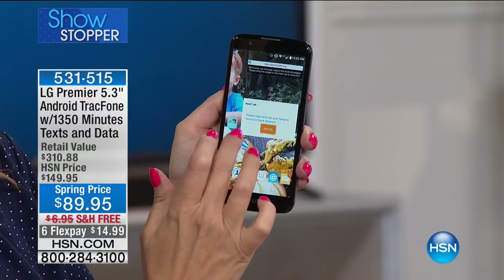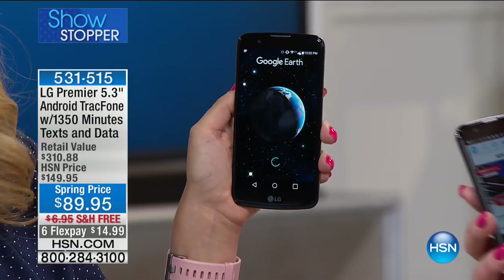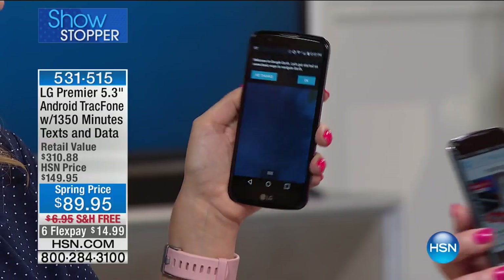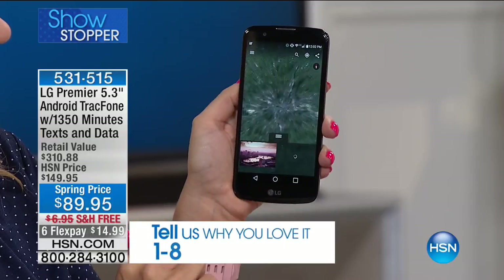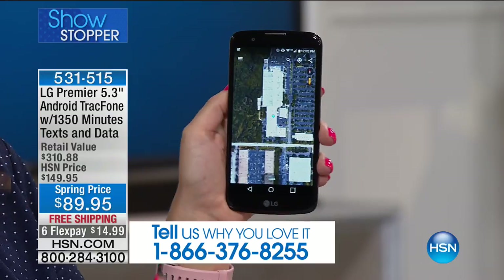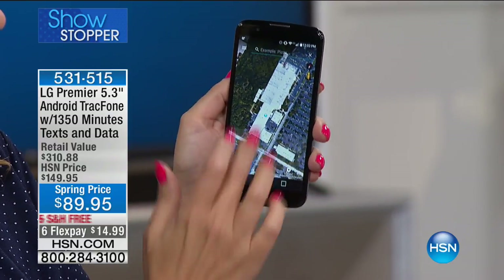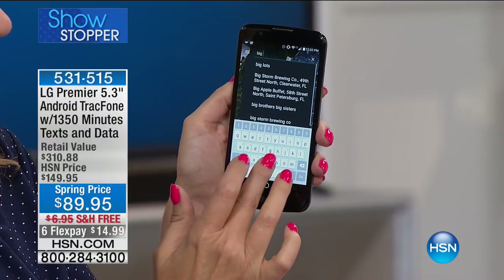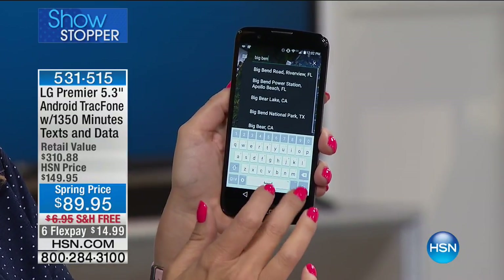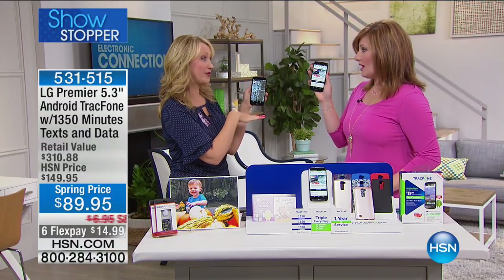We are going to offer the phone not at $120 — we're going to offer the LG Premier 5.3-inch Android TracFone for $89.95. This is the best and lowest price. We're also going to include $110 of talk time, text, and data minutes coming included for the lifetime of the phone. Triple minutes for the lifetime of the phone — this is a beautiful phone.